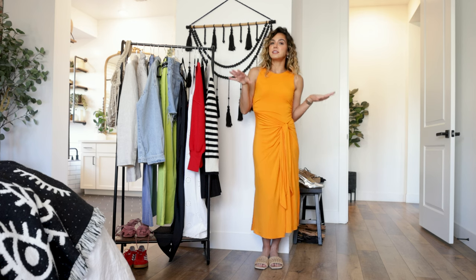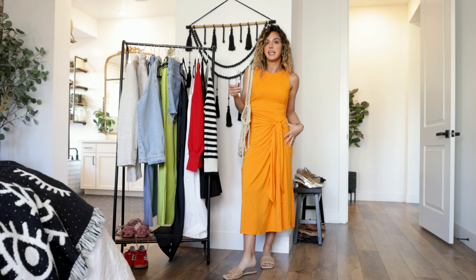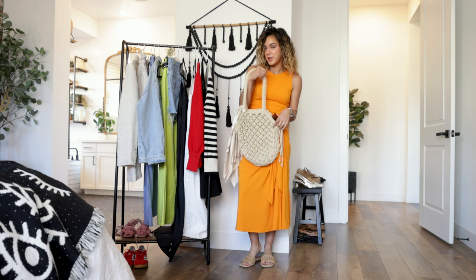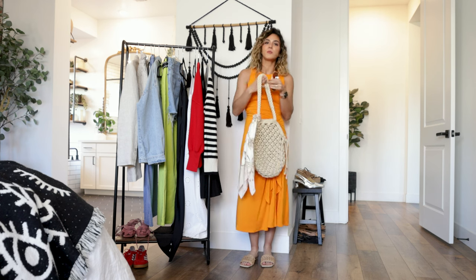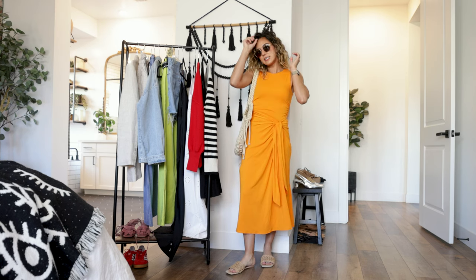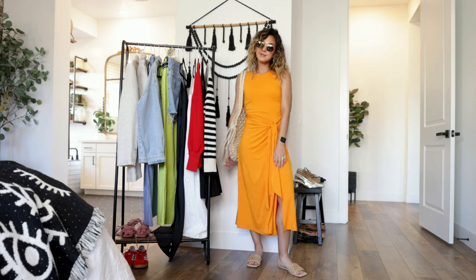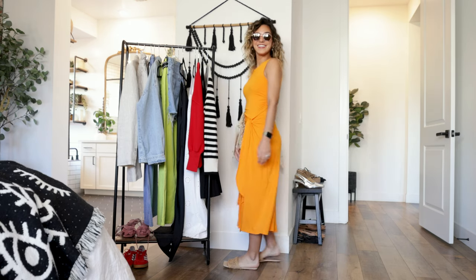For the day look, I threw on a really nice woven pair of sandals — super easy, gives that beachy vibe. For my bag I have this really cute crocheted woven bag, and I threw on a really cute printed scarf for a little more texture. Lastly, a pair of sunglasses and cute pearl earrings. Here is the final look — so beautiful, definitely reads beach vacation, but also something I'd wear every day during spring and summer.